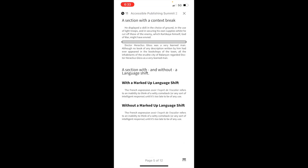Page 5 of 12. Next is 'A section with a context break. Heading.' VoiceOver reads the surrounding text but there's a stop between the two bits, which may represent the context break — but it's just recognized as a separate paragraph. For just reading, that's okay, but if a context break has more important meaning, it's not being conveyed.